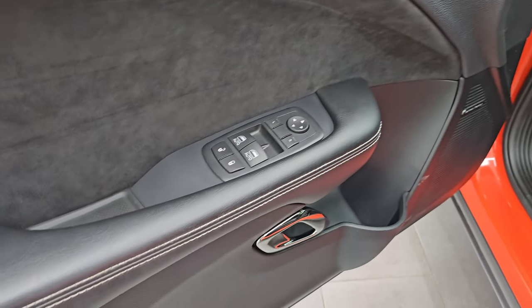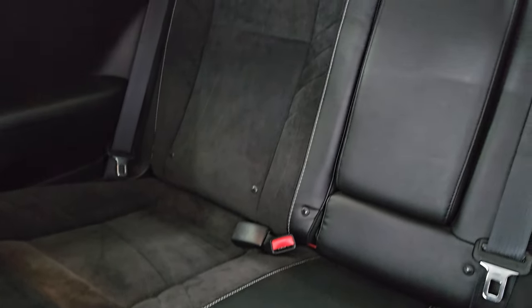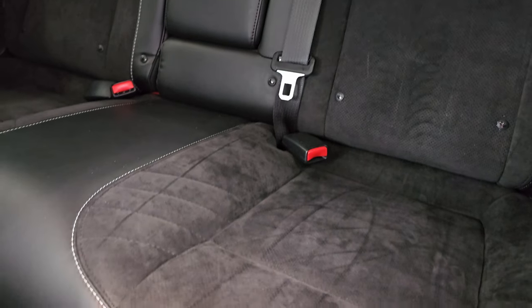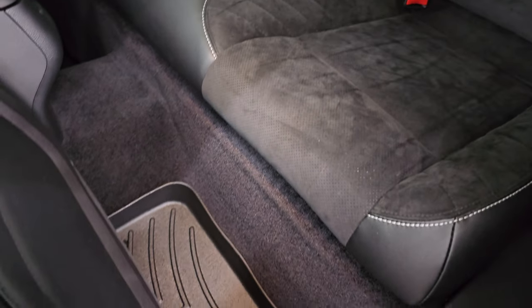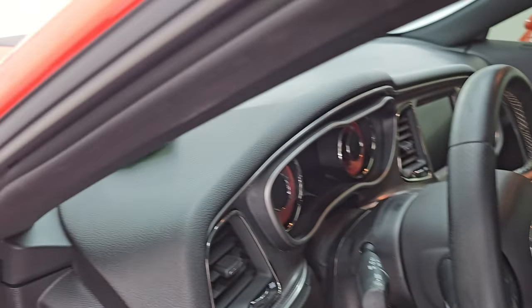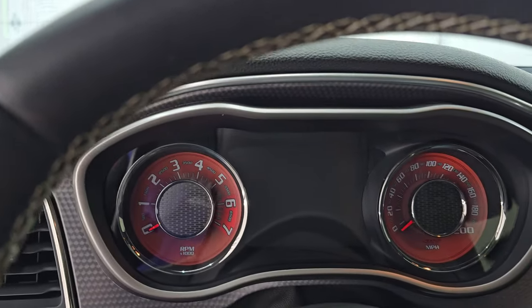It has auto headlamps, a power telescopic and tilt steering wheel, Harman Kardon sound, suede bolsters, and power windows, locks, and mirrors. Taking a quick look at the back seats — they are in fantastic condition, no rips or tears. You get the LATCH child safety system and the same seating material back there. There's a WeatherTech floor mat back here as well.